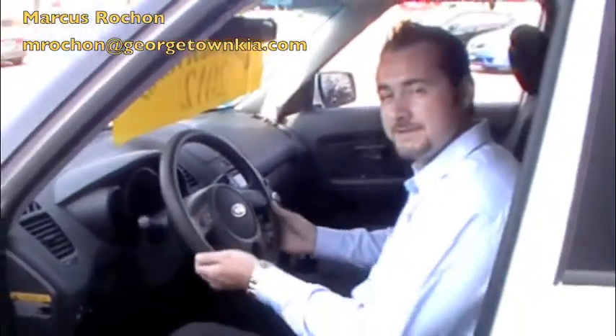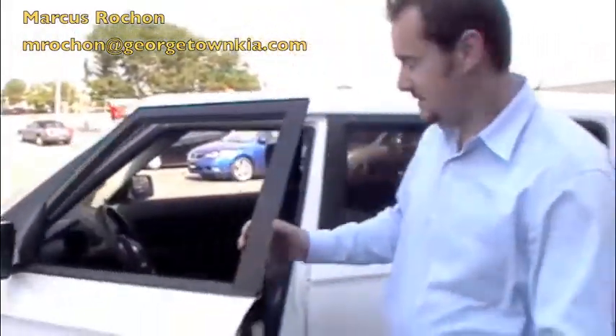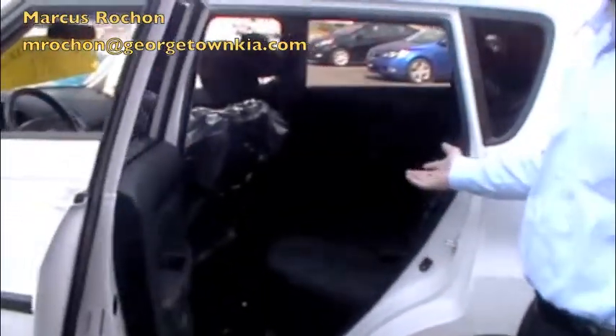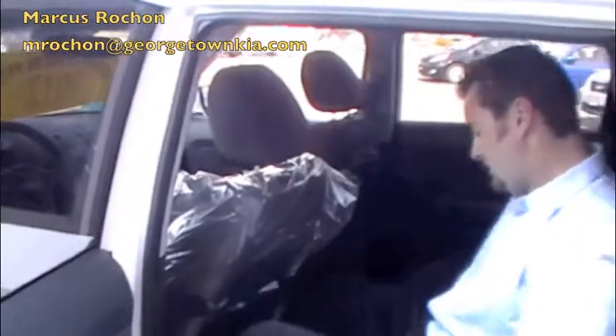Beautiful cloth upholstery in here. Very comfortable seats — they hug you a little bit, which is nice. The Soul comes with plenty of room in the back seats. Almost anybody can fit in here. Very comfortable interior as well.